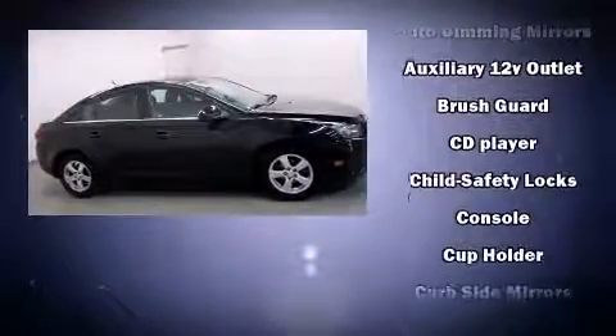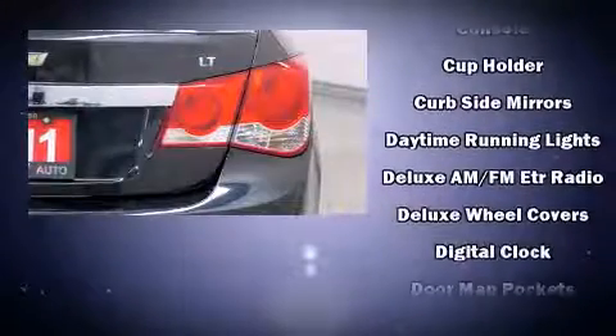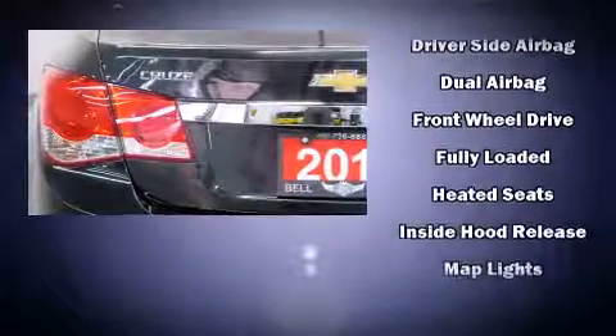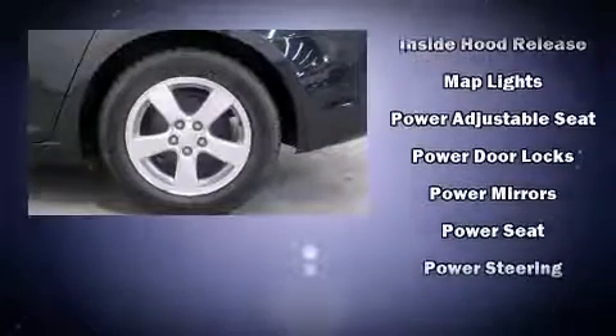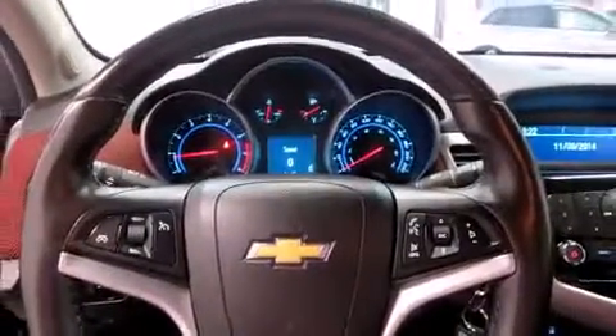Chevrolet also prioritized safety and security with features such as dual front impact airbags with occupant sensing airbag, front and rear side impact airbags, traction control, brake assist, a panic alarm, and ABS brakes. Various mechanical systems are monitored by electronic stability control, keeping you on your intended path.